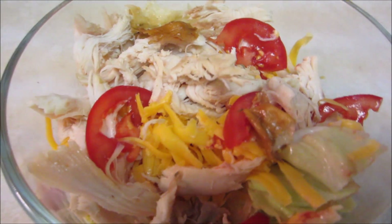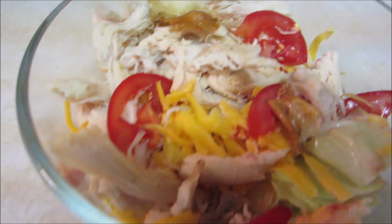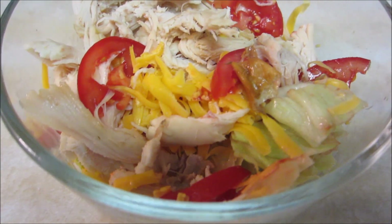My last meal was just a salad with lettuce, cheese, tomato, and rotisserie chicken. I put some ranch on and had some macadamia nuts. And that is my full day of eating. Thank y'all for watching and I'll see you next time. Bye!